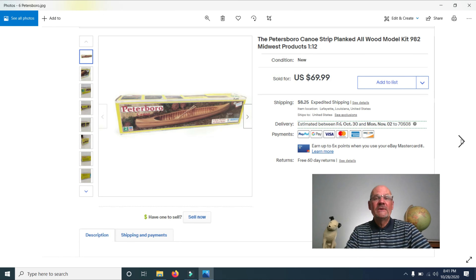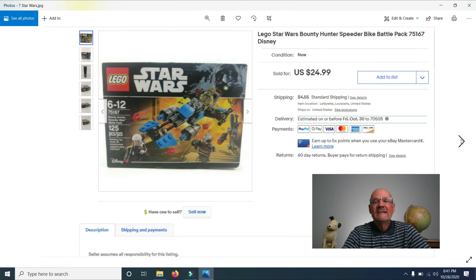If you're finding this video informative, please click the subscribe button. Next, I sold this Star Wars Lego Bounty Hunter Speeder Bike Battle Pack — new in the box. I paid $5 for it at a garage sale; the seller had about 20 Star Wars items but wanted $110 for the lot and wouldn't take my $70 offer. This one sold for $24.99 — it appeals to both Star Wars fans and Lego enthusiasts.